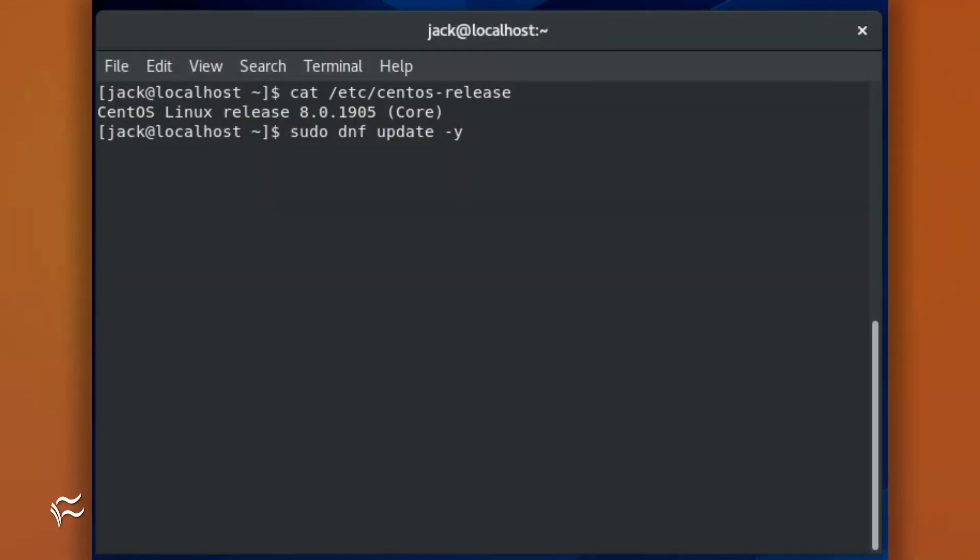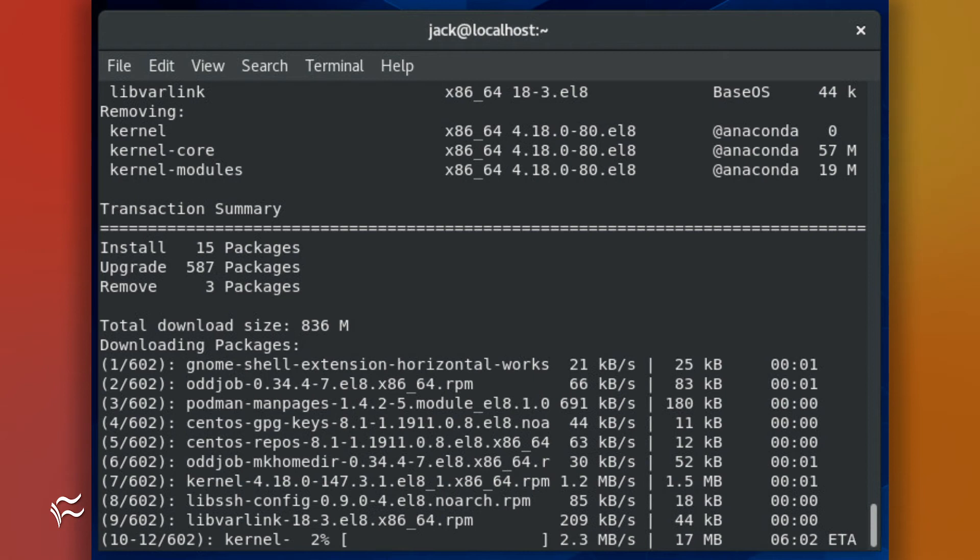In order to do that, you must run the upgrade. Back at the terminal window, issue the command sudo dnf update -y, and the update will proceed. It's a single command that will take care of everything necessary to run the upgrade. Depending on the speed of your network connection and hardware, the process can take some time.